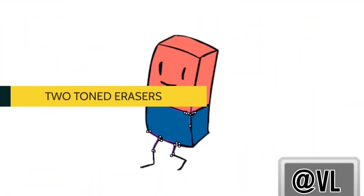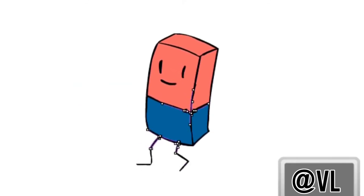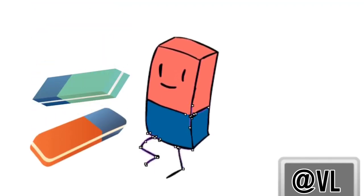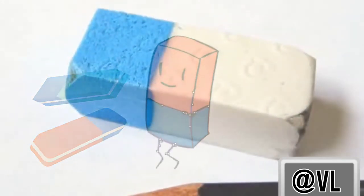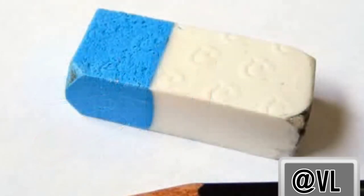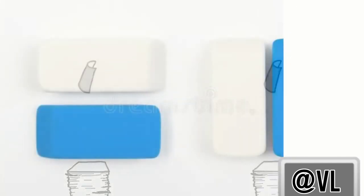We were all told that the blue side of a two-tone eraser erased pen ink — but sadly, this was a lie. The opposite sides of these erasers actually serve a purpose: the colored end allows you to erase pencil markings from different types of artist's paper that are more sensitive to friction and easily tear when a regular eraser is used on them.